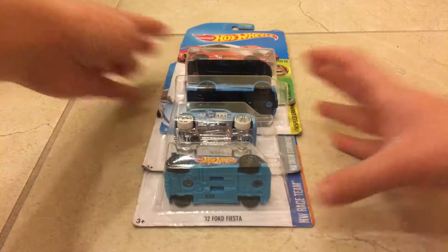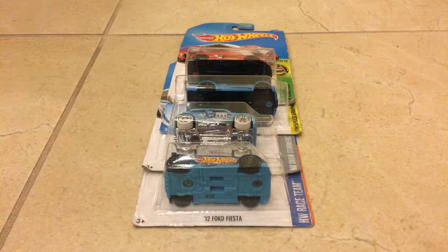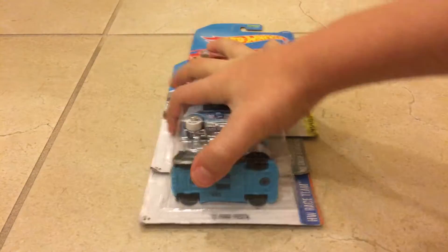Happy New Year everybody! So like I said, I'm going to do two videos a week, so this is going to be one of them. We have some Hot Wheels to unbox, and one more surprise one that I'm going to do at the end of the video.